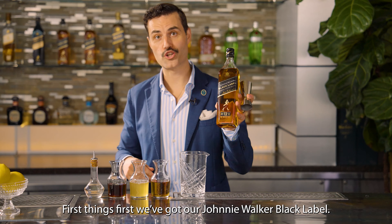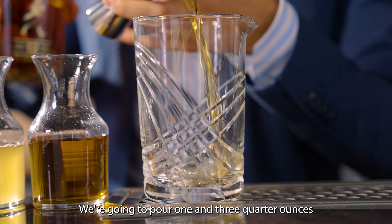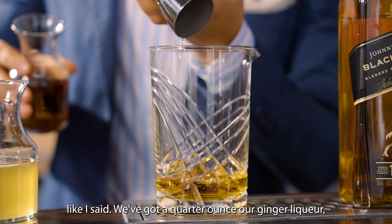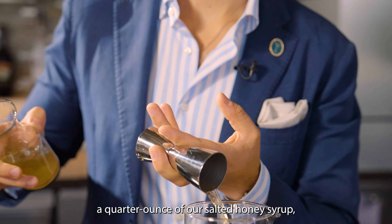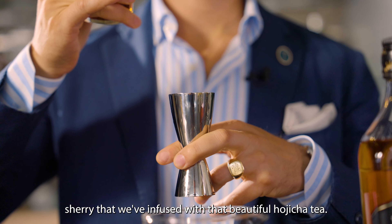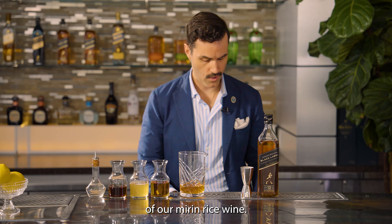First things first, we've got our Johnnie Walker Black Label — we're going to pour one and three-quarter ounces. For a little bit of sweetness, we've got a quarter ounce of our ginger liqueur, a quarter ounce of our salted honey syrup, and three-quarters of an ounce of that sherry we've infused with that beautiful hojicha tea. Finish it off with two dashes of our mirin rice wine.